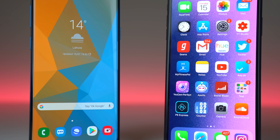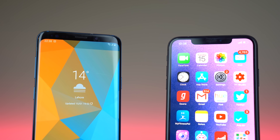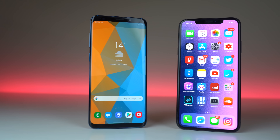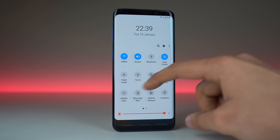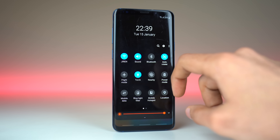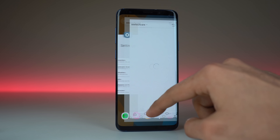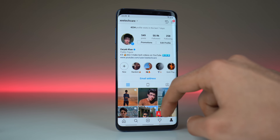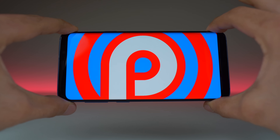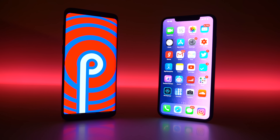Welcome to a speed test I've never done before. The S9 Plus with Android 9.0 Pie-based One UI takes on the iPhone XS Max with its latest iOS 12.1.2 update. The Samsung Galaxy S9 Plus is about to be almost one year old and it just got its biggest software update — the One UI — which is the same UI you'll see on the Galaxy S10 family. It's time to check out the performance with One UI on the S9 Plus against its main rival, the iPhone XS Max.